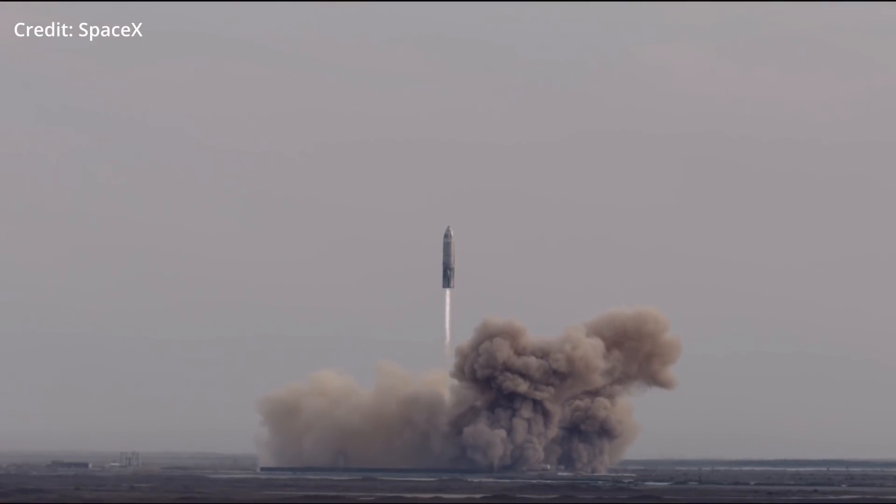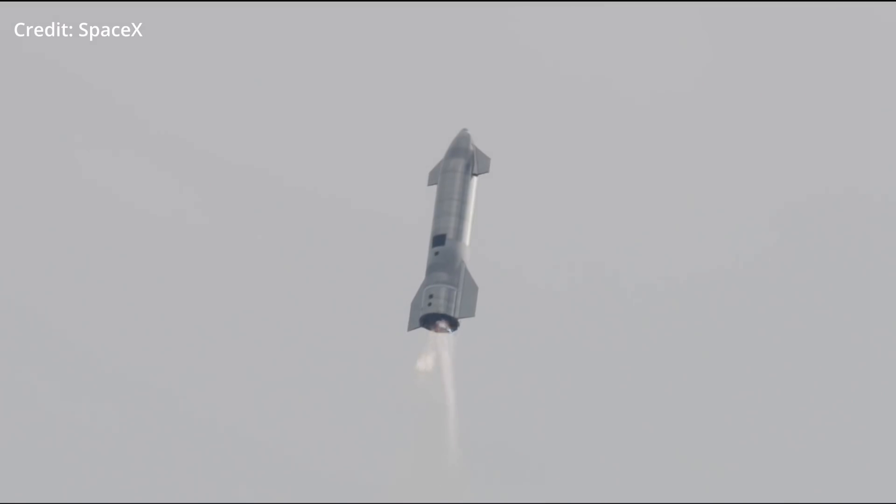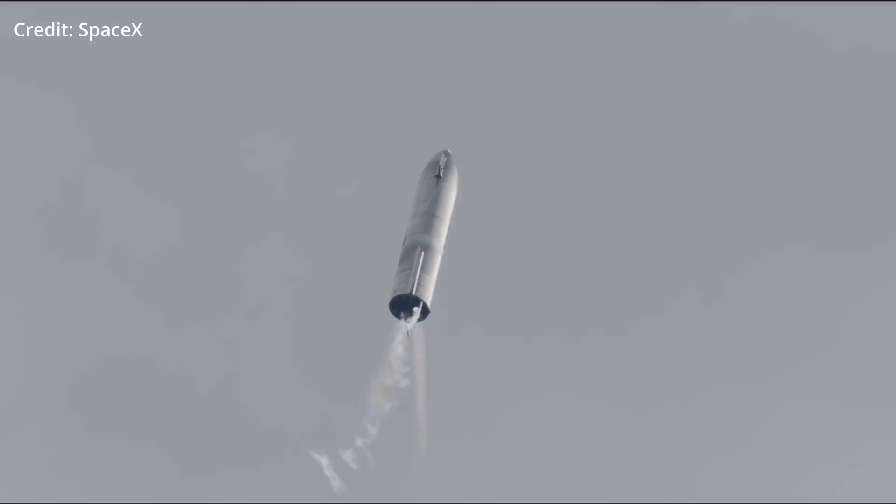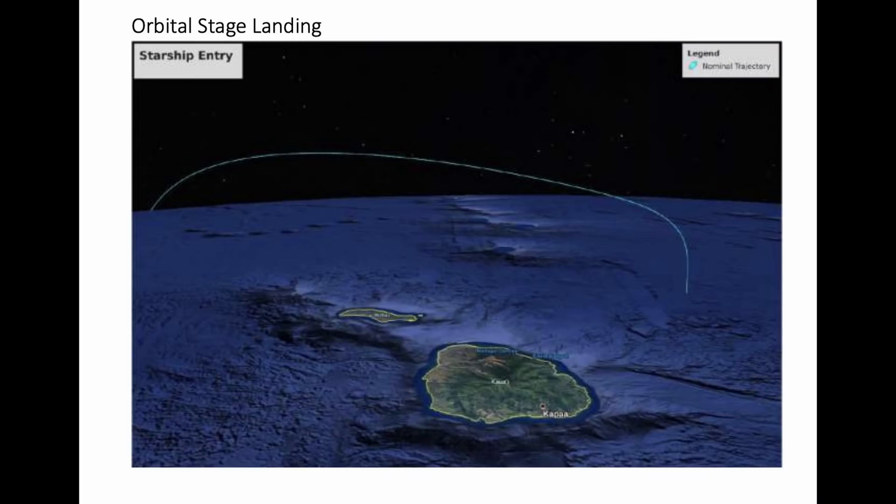We still haven't seen the exact design that the first orbital Starships will have, and it's likely the first few especially won't have any payloads, since they're not even going to be making a full orbit — they'll either do a de-orbit burn or de-orbit naturally through aerodynamic forces somewhere over the Pacific.